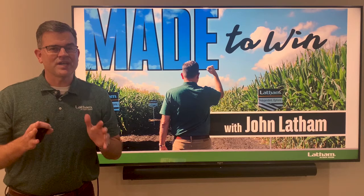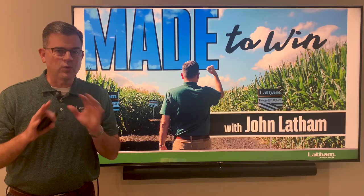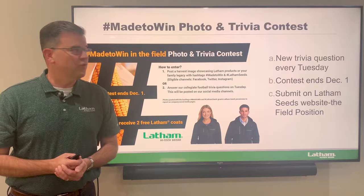Welcome to Made to Win, I'm John Latham. We've got an exciting show for you — we've got the first trial final results. I'm going to go over the big winners on the corn side of things, but before I get started we've got a little fun trivia contest for you called the Made to Win photo and trivia contest.